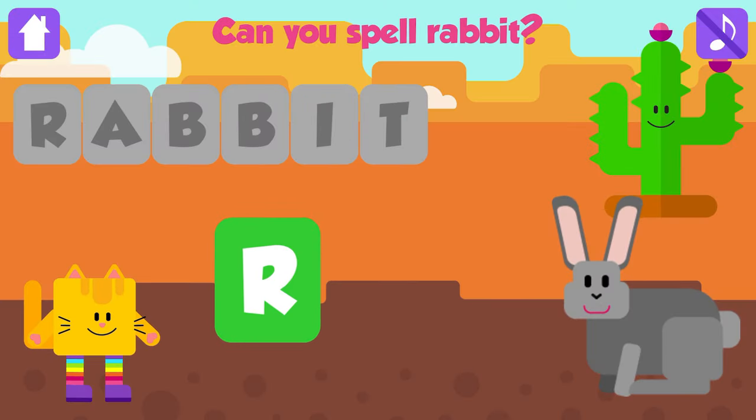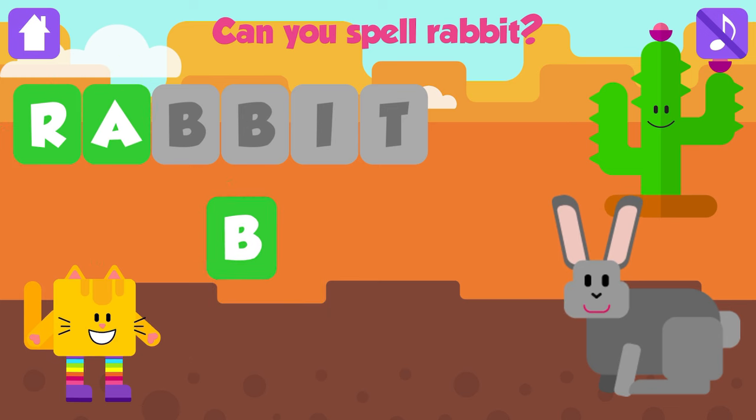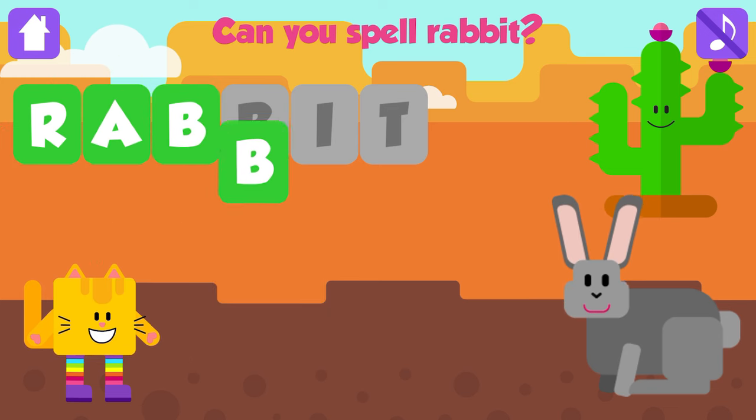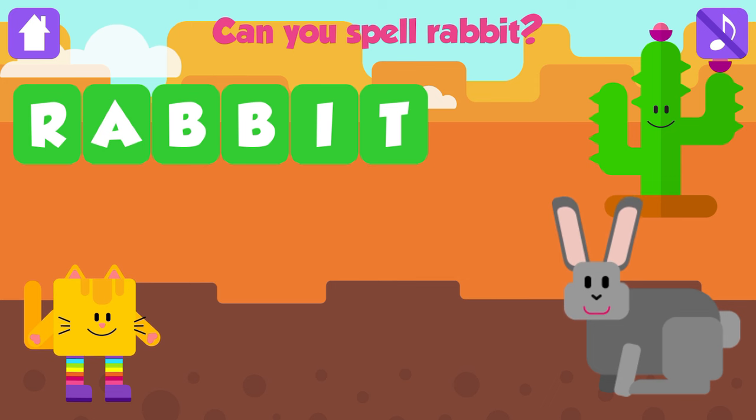Can you spell rabbit? R. Excellent. A. Fantastic. B. Excellent. B. Good job. I. Fantastic. T. Rabbit. R, A, B, B, I, T. Rabbit. Excellent. Yeah!